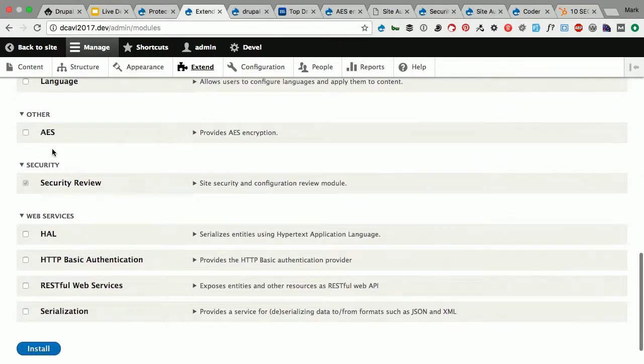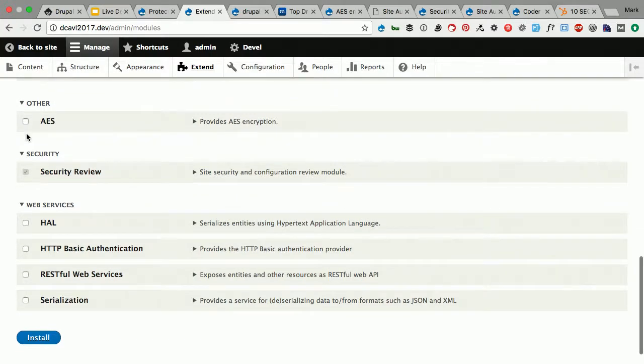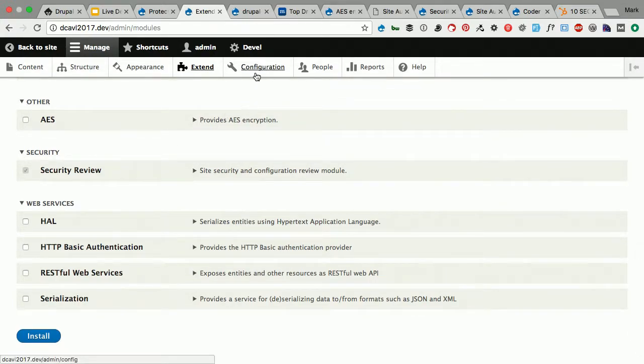One thing I want to mention is unused modules. The AES module — which we already know has a security issue and is unsupported — is also an unused module in this site. I'm glad it's not activated, but we need to remove it not only because of the security issues, but because it's unused. There's no point in keeping modules you're not going to use sitting in your code base — it increases the attack surface from a security standpoint. The Coder project last year actually had a security issue where even if the module wasn't installed, it was a security issue because of a PHP file that could be accessed if you didn't have it blocked from being served.